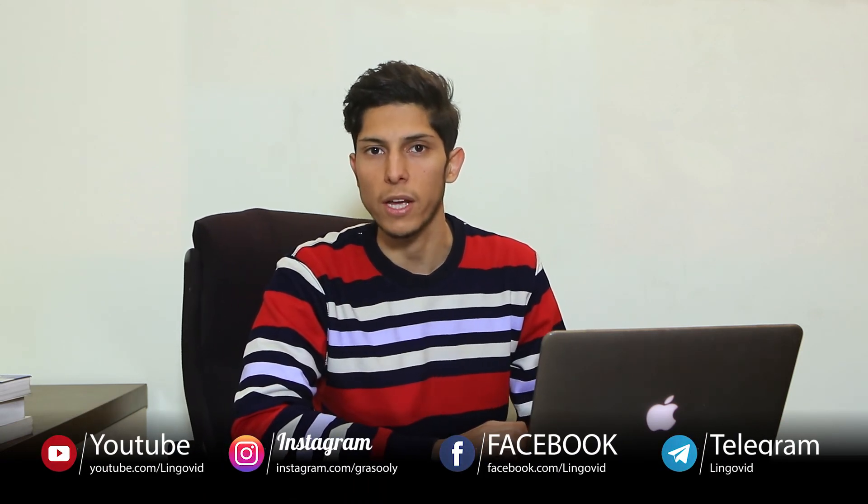Thanks for watching the video till the end. If you haven't subscribed yet, please subscribe to my channel or hit the bell icon for notifications about my next video. Wish you the best.